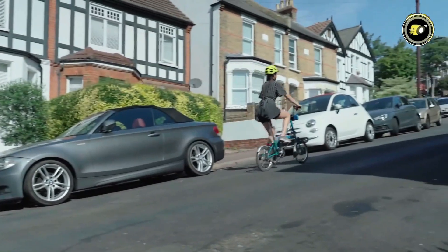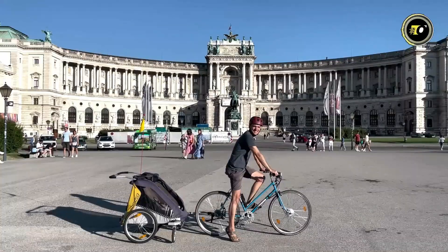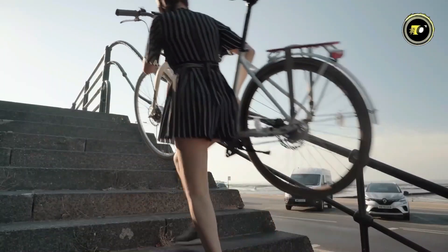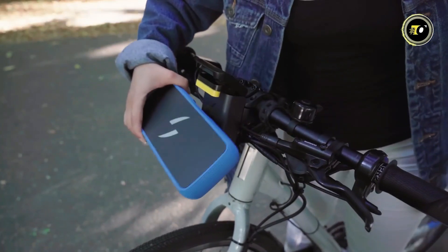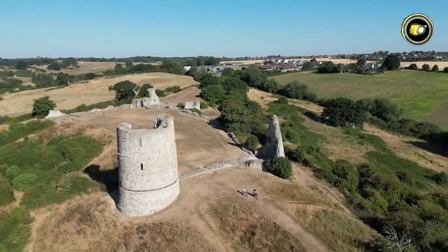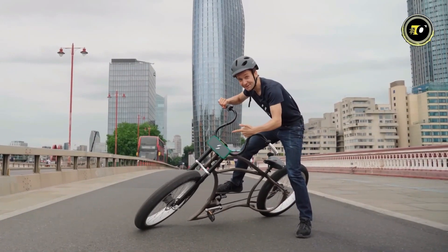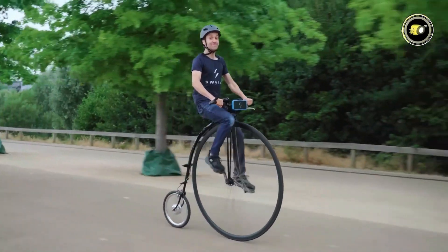With fast charging capabilities of 3 amperes, you'll spend less time waiting and more time exploring. Choose from multiple range options, with the capability to travel up to 30 km on a single charge. The Switch's sine wave control system provides smooth and efficient power delivery, enhancing your riding experience. With compatibility across 13 wheel sizes, including rim and disc brakes, the Switch seamlessly integrates with your existing bike setup.